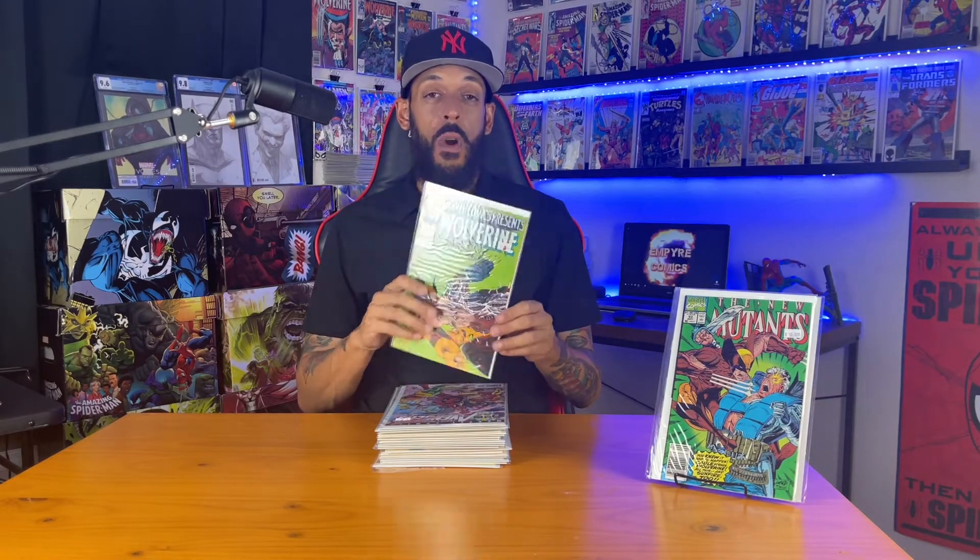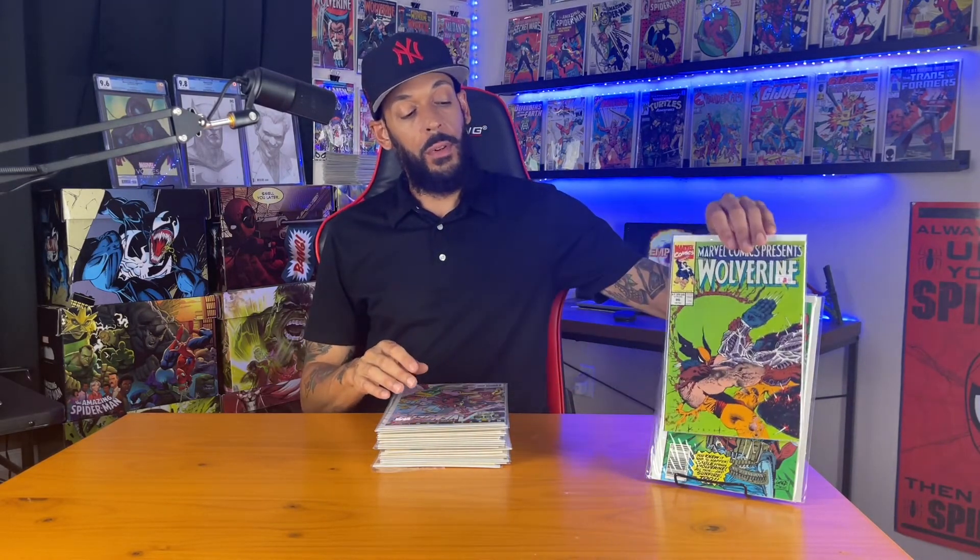And then I have Marvel Comics Presents 86 with the first appearance of Cyber. He is a mutant that was in the Weapon X program.